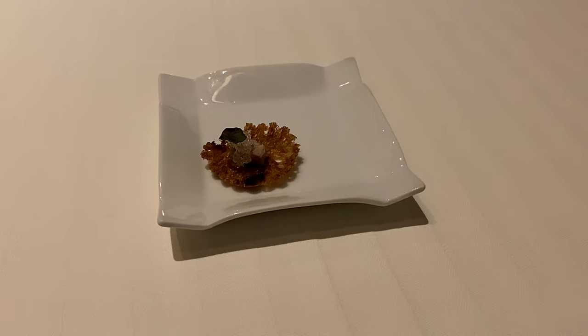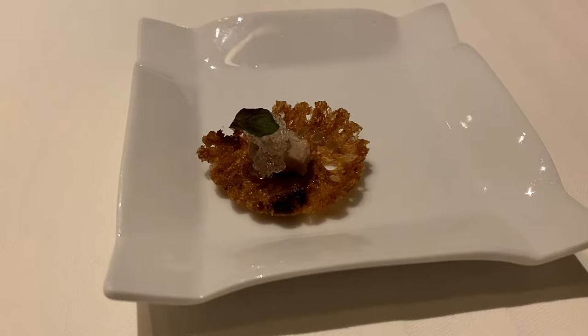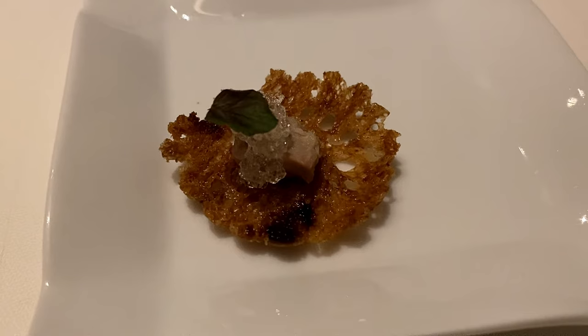Our first amuse-bouche of the evening consists of a wee bit of foie gras topped with a gelée. It's a sort of classic combination of rich, creamy, sweet foie gras enriched with the saccharine gelée. It may not be terribly original, but it was certainly a nice and luxurious way to start a wonderful meal.